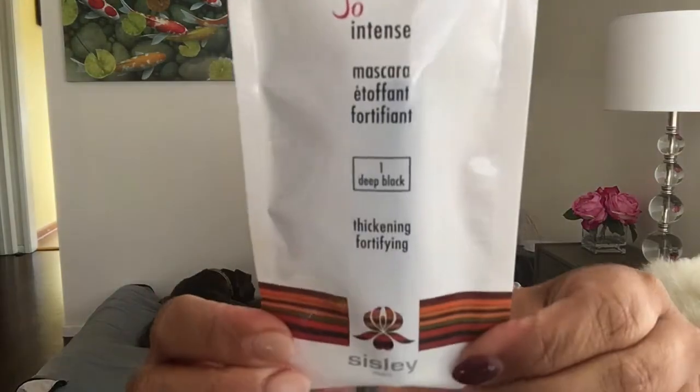The first item is So Intense Mascara Deep Black. It looks like it's going to be a pretty decent size — I'm not going to open it. Let's see how much this is. This mascara is $67 for the full size. I'm not going to try that — I don't believe in high-end mascara, let alone luxury mascara. I believe in drugstore mascara.